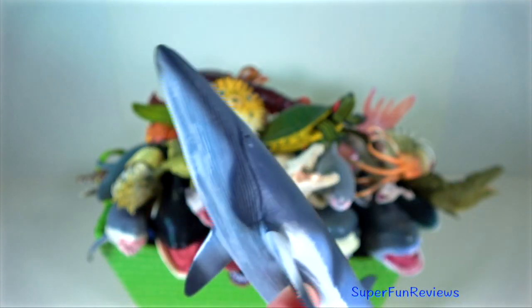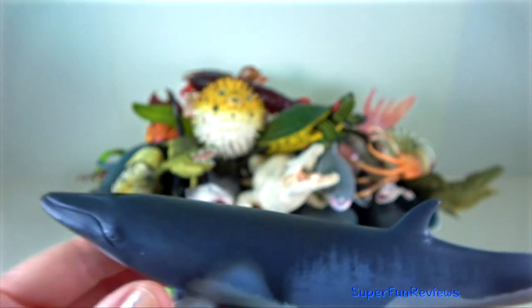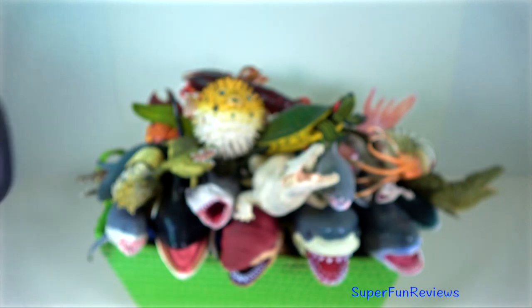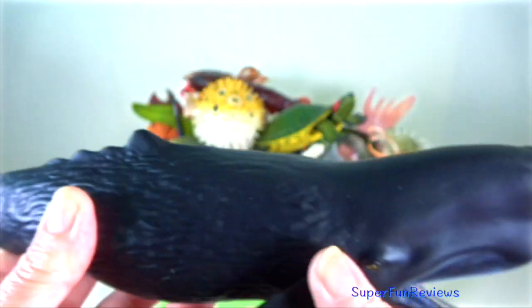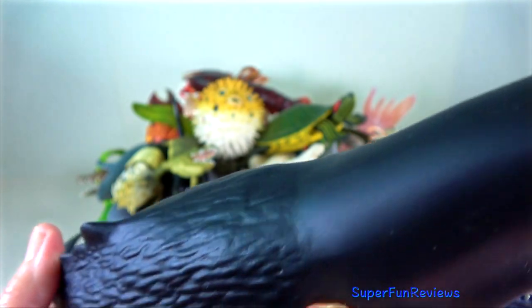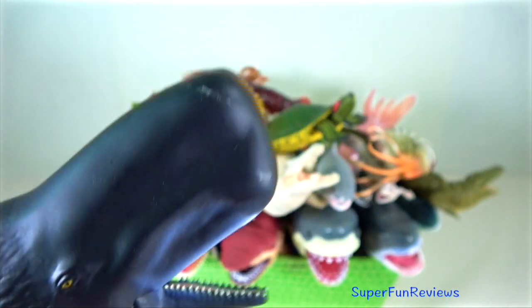Minke whale — they are the second smallest baleen whale. Only the pygmy right whale is smaller. Sperm whale — they are very deep divers and may stay submerged from 20 minutes to over an hour. When they come to the surface, they typically blow 20 to 70 times before redescending.